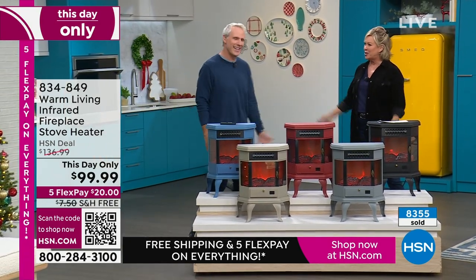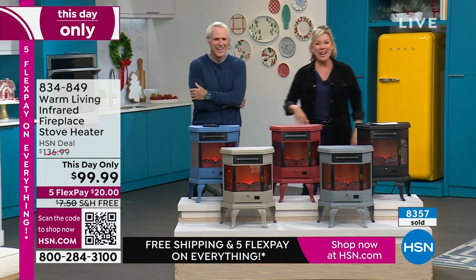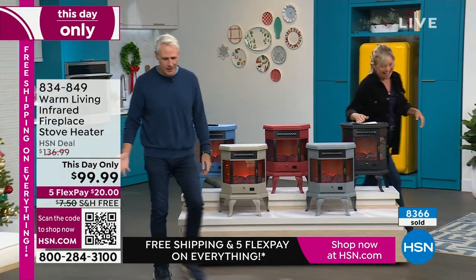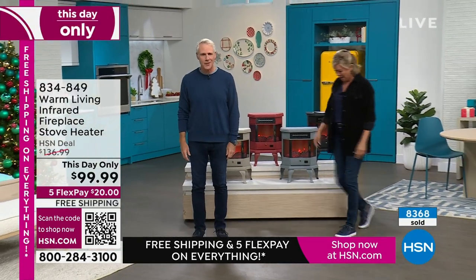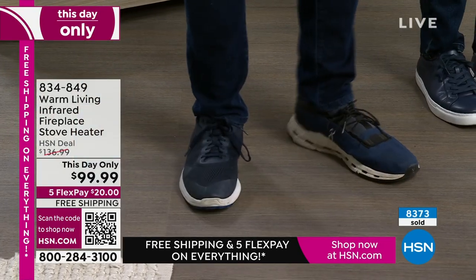At least you have matching shoes — he got dressed in the dark this morning, he's got two different shoes on. All transparency — look at this. Got dressed in the dark. I've never done this in my life — two completely different sneakers.